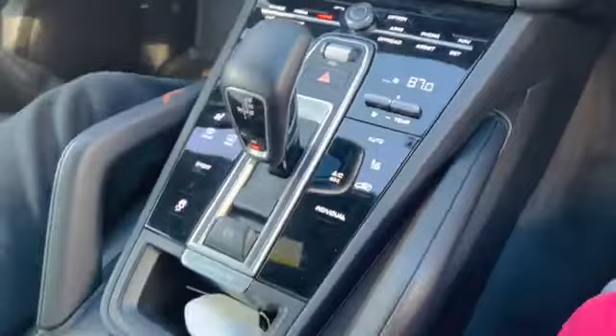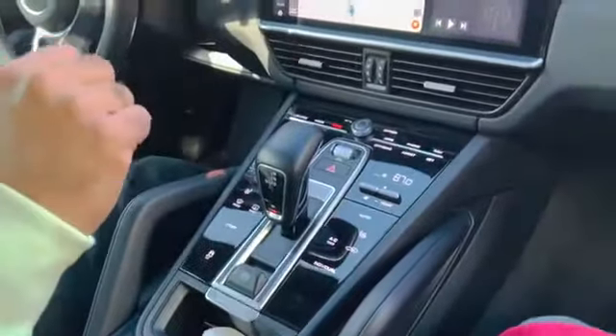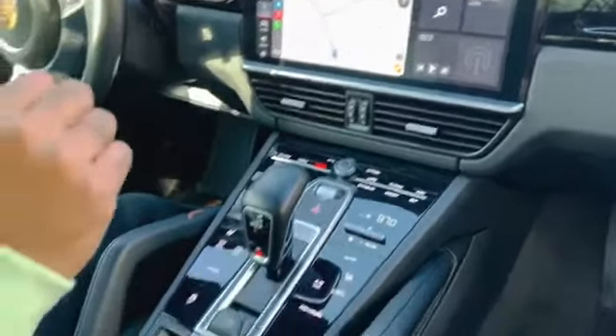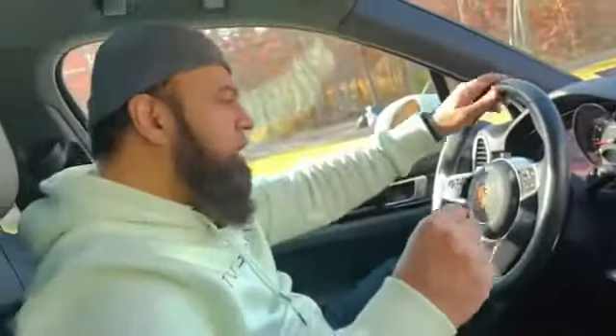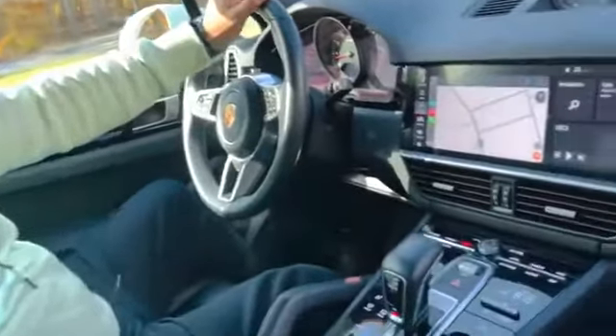I liked Porsche in previous years but never bought one because there were too many physical buttons. I was waiting for that upgrade — they updated it in 2019, changing the interior to what I had been hoping for, so that is when I decided to buy it.